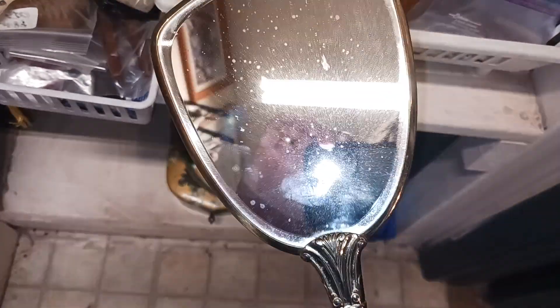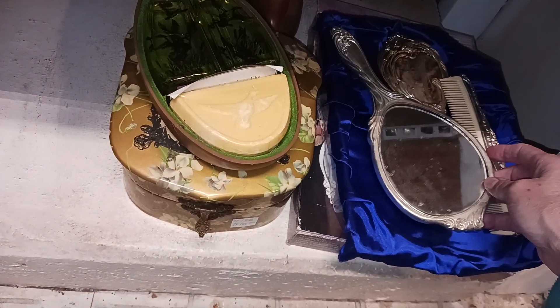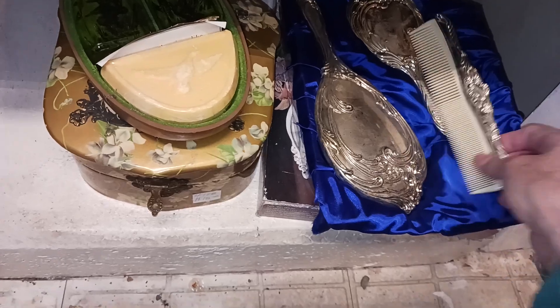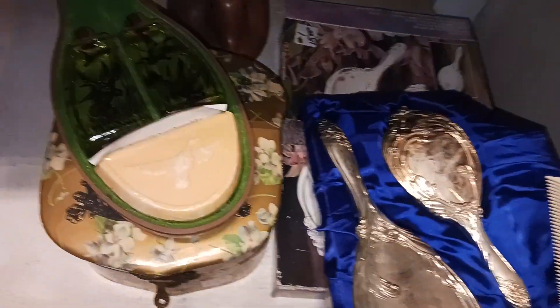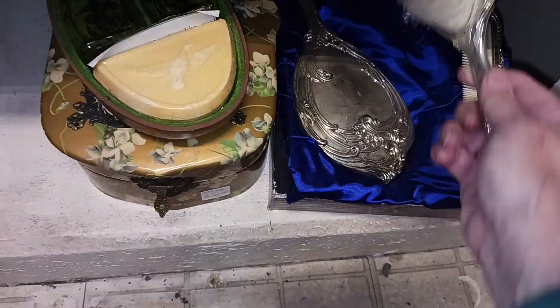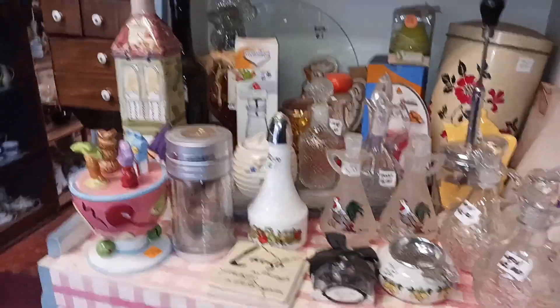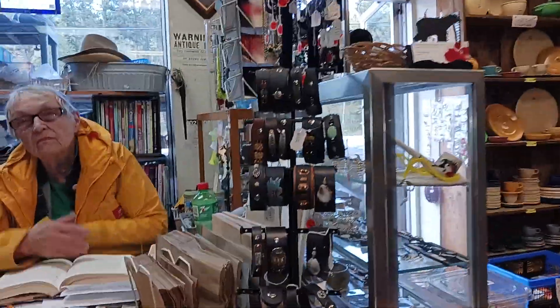Mirrors, $23. Look at that comb, $15. Brush — wow, it's cool. Guys had quite a rain dump here. I'm going to take that.